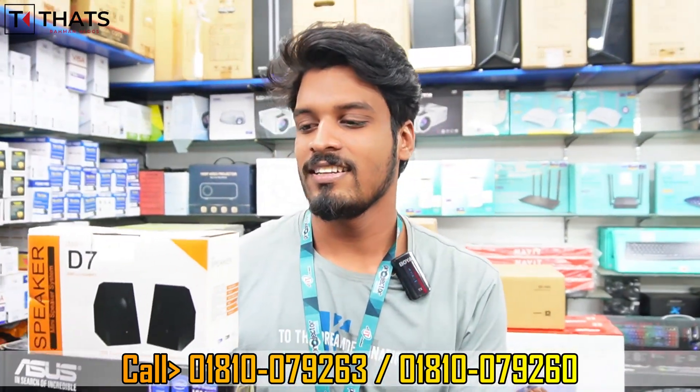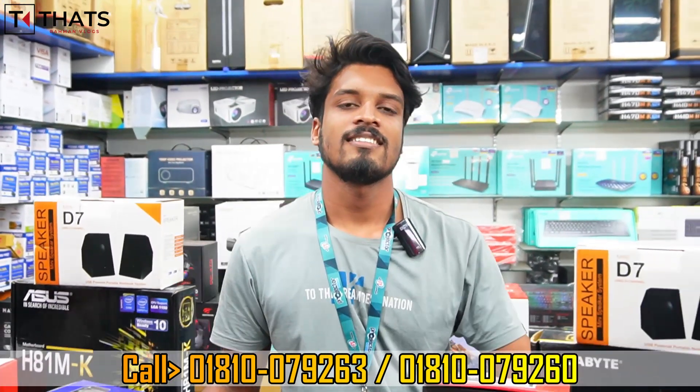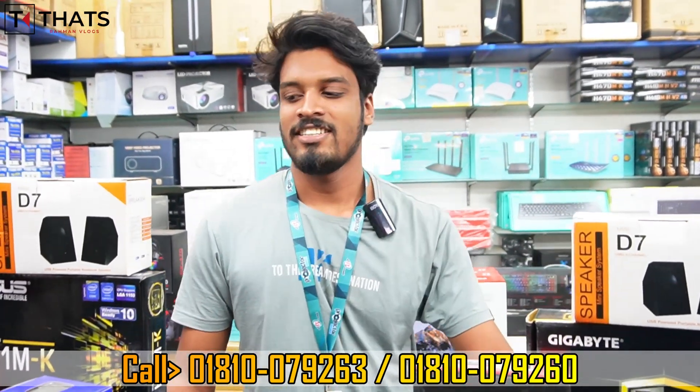Hello brother, how are you? The market has a challenging price today. Inshallah brother, the market has the best price today.